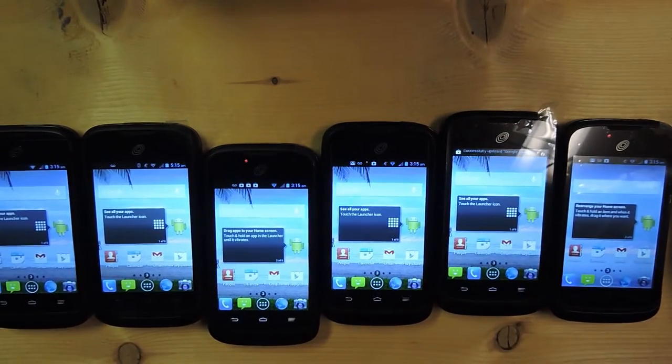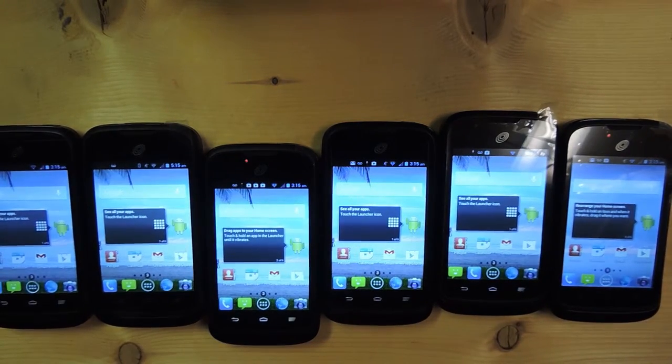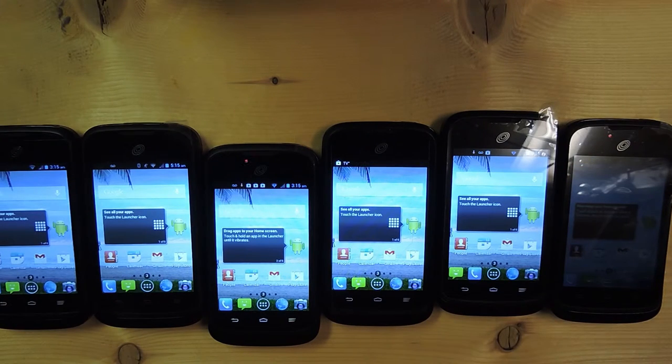Thank you for watching. Please like and subscribe for more random phones like this and stuff. I will be uploading every Friday, sooner if possible. I will destroy all of these phones in some sort of fashion or another.